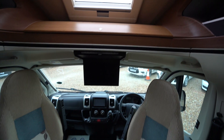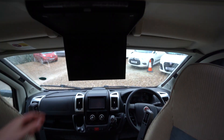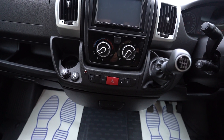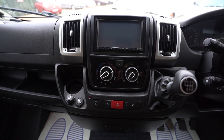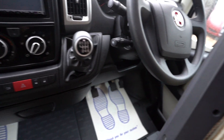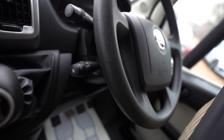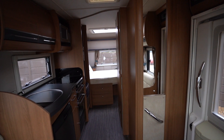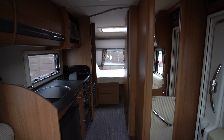Into the cab, we have a drop-down monitor, a digital radio and CD player, sat nav, and a reverse monitor on the screen. There's full air conditioning and manual transmission with cruise control on the steering wheel. Electric mirrors, electric windows, and full blackout blinds across the cab — and that goes for all of the motorhome. If you'd like any further details on this vehicle, feel free to give us a call. Thank you for your time.